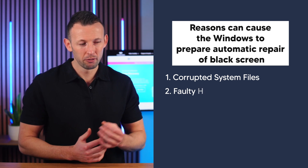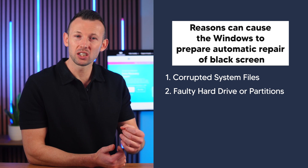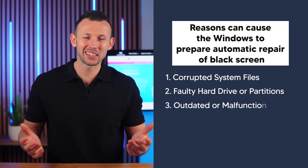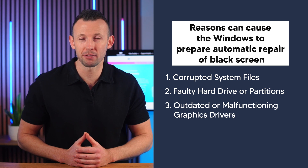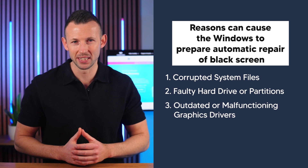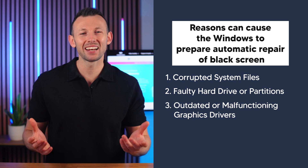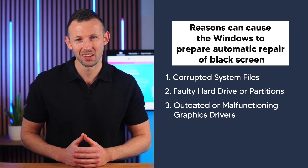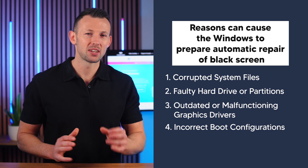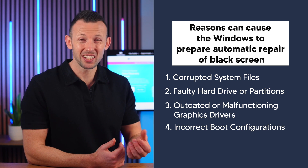Faulty hard drive or partitions: bad sectors or errors on your hard drive can prevent Windows from loading correctly. Outdated or malfunctioning graphics drivers: drivers are crucial for hardware performance, especially your display — incorrect or outdated drivers can lead to a display blackout. Incorrect boot configurations: sometimes changes in the boot settings or errors within the configuration can lead to a failure in loading Windows.